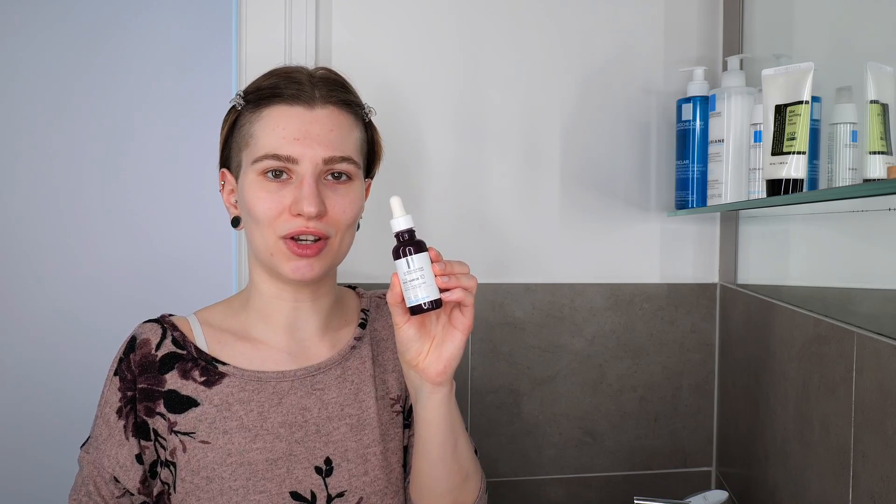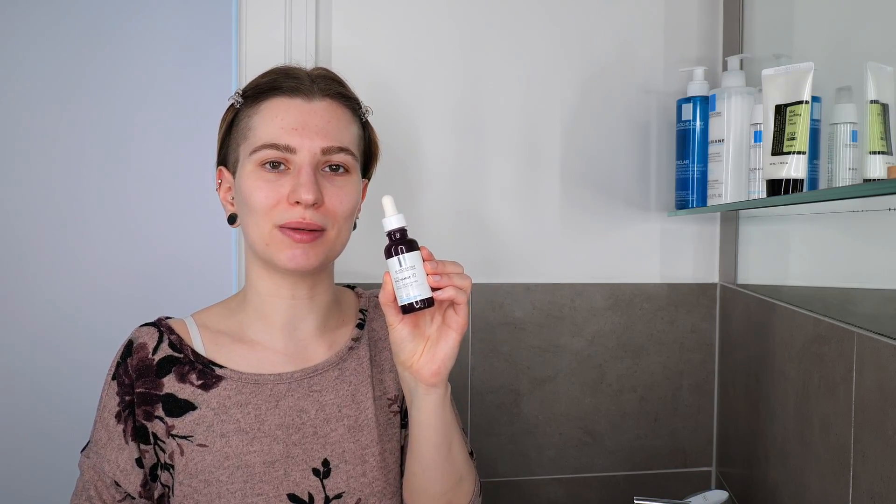Hi, my name is Minister van Dijk, and in today's video I'm going to show you how you can use Lau Roche-Posay Pure Niacinamide Serum, which contains 10% of niacinamide,